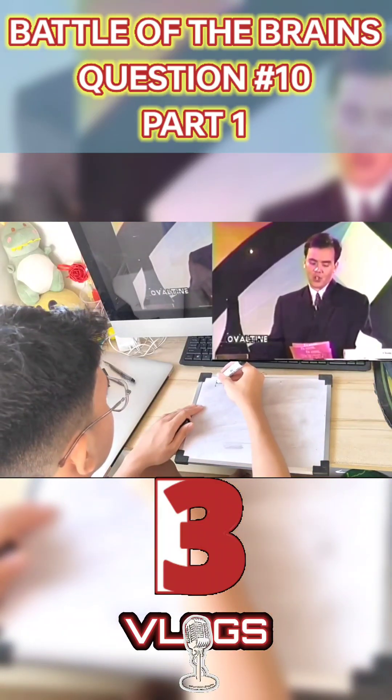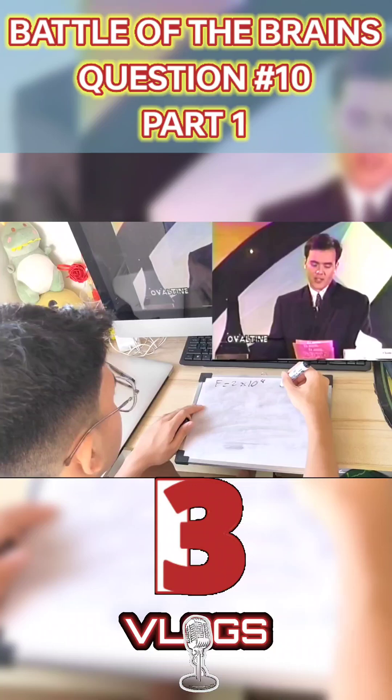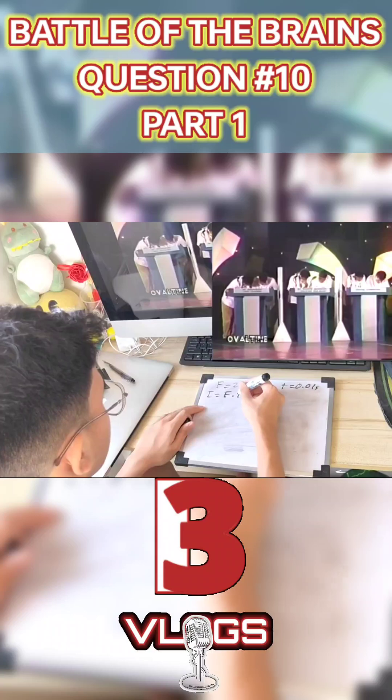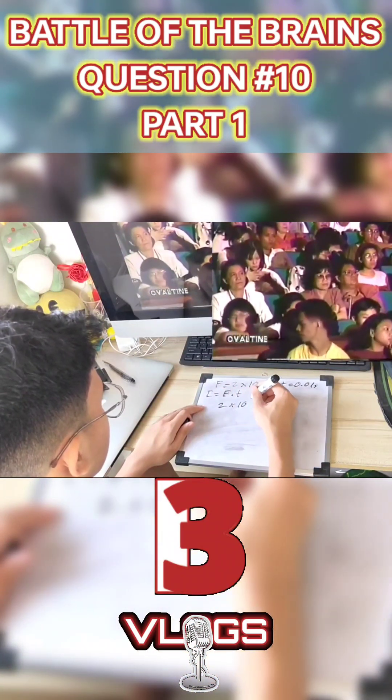A hammer exerts a force of 2.0 times 10 to the 4th newtons on the head of the nail for 0.01 seconds. What is the magnitude of the impulse of the blow?